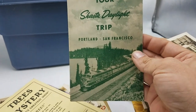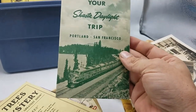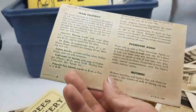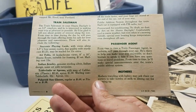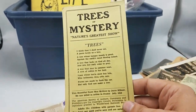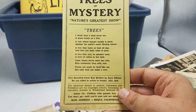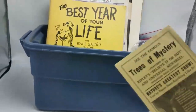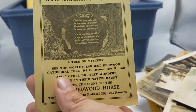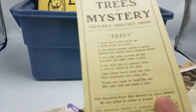Another sort of tourist thing — the Shasta Daylight train. Train stuff is pretty much a no-brainer. If you find old train stuff, it's probably worth listing — just a rule of thumb. Trees of Mystery — nice, another little travel brochure for the redwood forest. Redwood forest stuff always does very well.